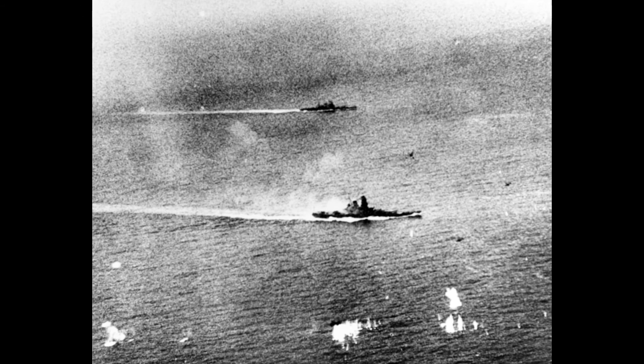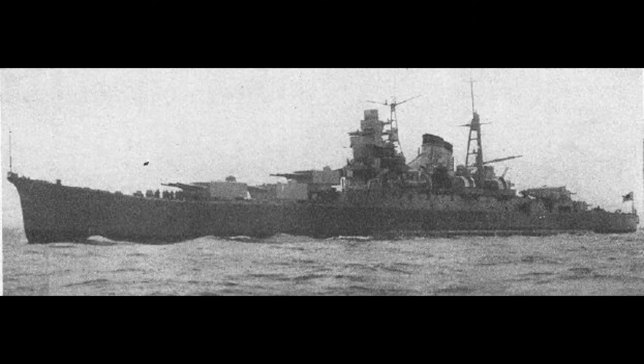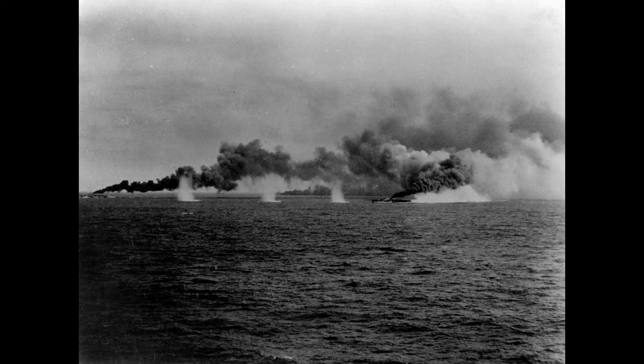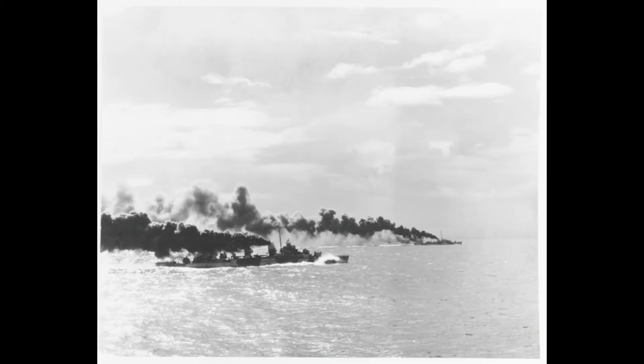A perfect example of this is the Battle off Samar in October 1944, when three destroyers like Kidd and four destroyer escorts took on a Japanese force of battleships, cruisers, and destroyers. It was truly a David versus Goliath matchup. These small ships, together with carrier aircraft, were so ferocious in their attacks and did so much damage that the Japanese commander felt that he was sailing into a trap against much larger and more numerous ships. He turned his ships around and retreated. A force that was outnumbered almost two to one and facing overwhelming firepower saved the day.